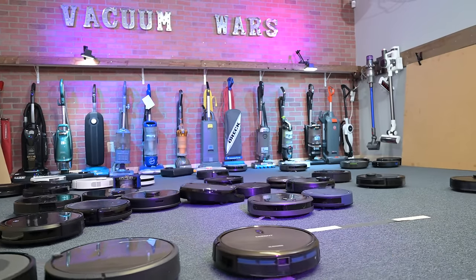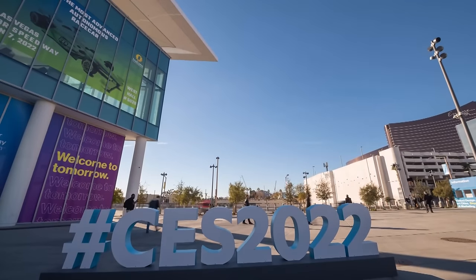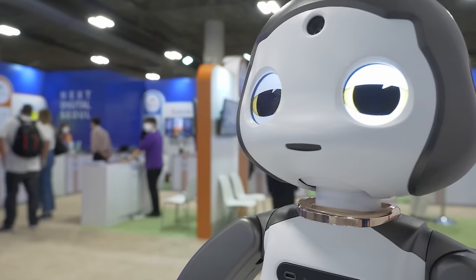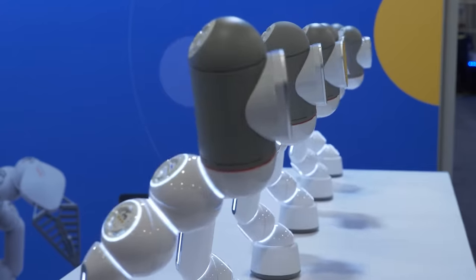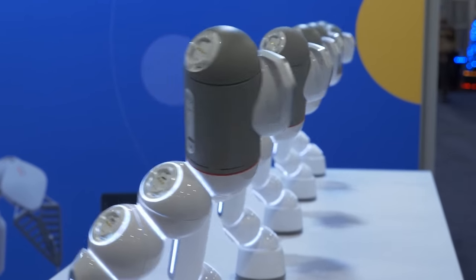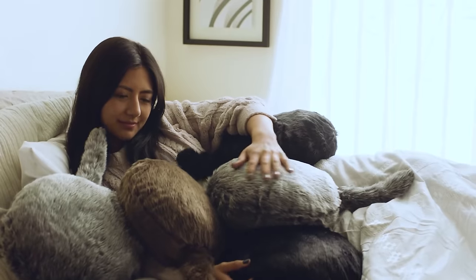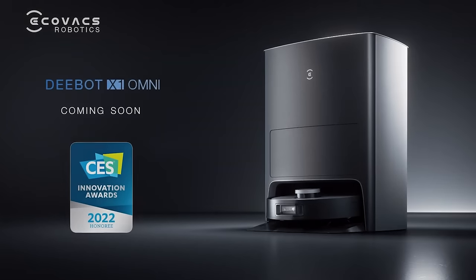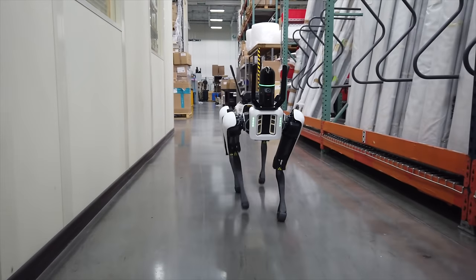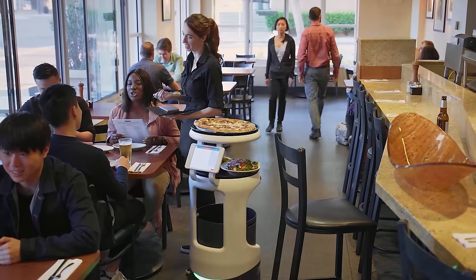Welcome to Vacuum Wars and to our third annual Best Vacuums of CES video, 2022 edition. The Consumer Electronics Show is the largest event of its kind in the world and showcases new technology in just about every field, from automotive to cameras to computers to weird toys. I like CES for its vacuum-related technology, mostly robot vacuums where there is a lot to say this year, but I'm also interested in robotics in general and associated technologies which might be implemented in robot vacuums.